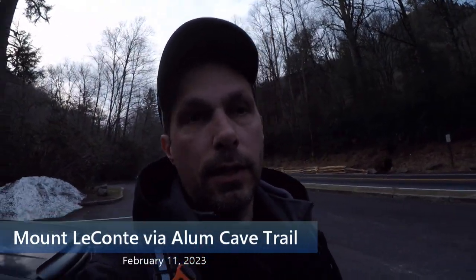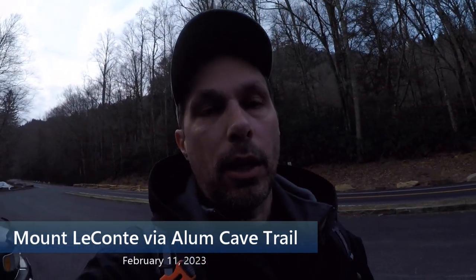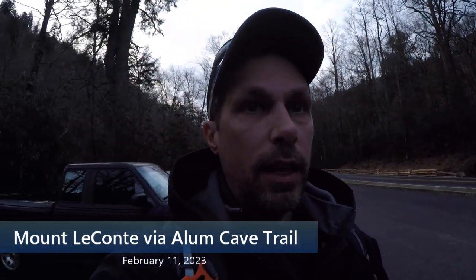Good morning, YouTube friends. It's Travis again, and today I'm going to be hiking up to Mount Leconte via the Alum Cave Trail. Before we get started, let me give you some directions on how to get here.